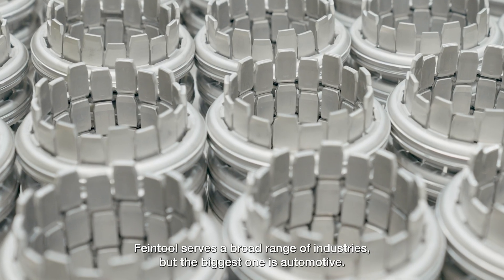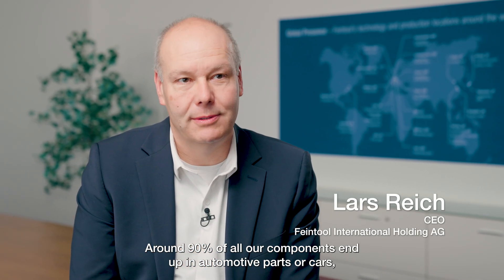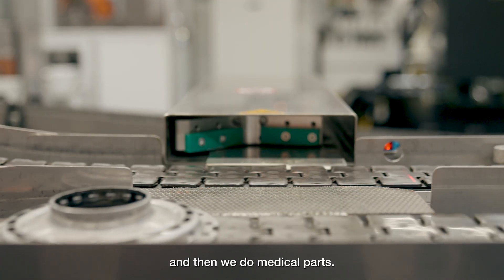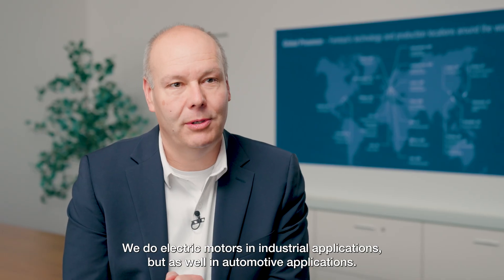FineTools serves a broad range of industries, but the biggest one is automotive — around 90% of all our components end up in automotive parts or cars. We also do medical parts and electric motors in industrial and automotive applications.